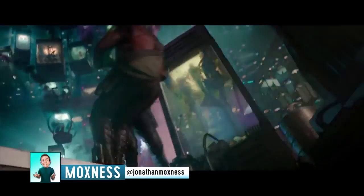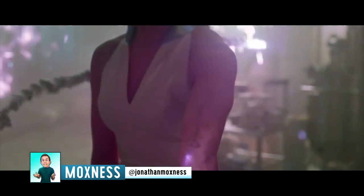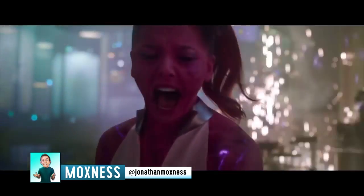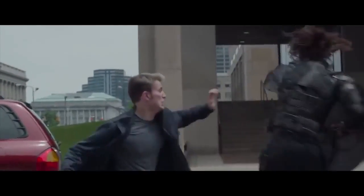Comic book superhero movies are all the rage these days. These modern myths are packed with action, drama, and mind-blowing visual effects. A large part of the appeal for fans is spotting these seemingly invisible references that fly over the heads of casual moviegoers.